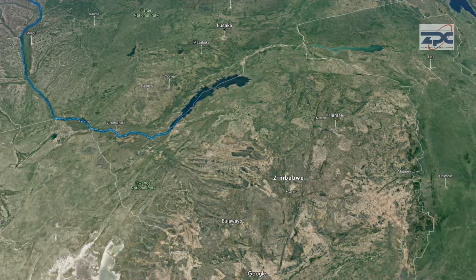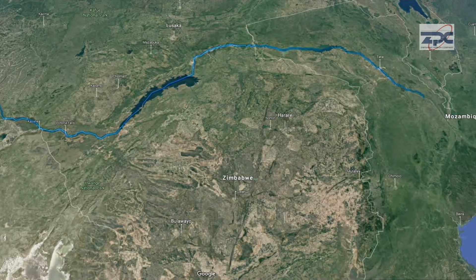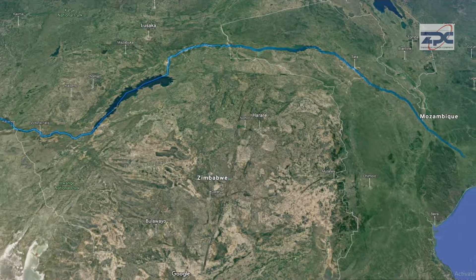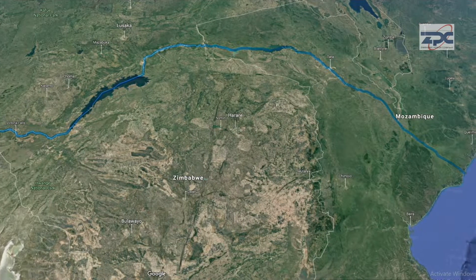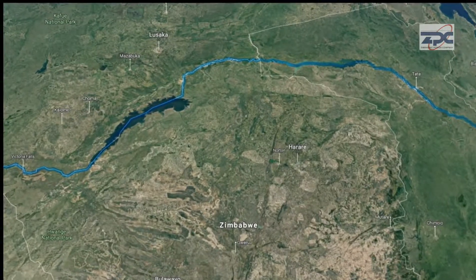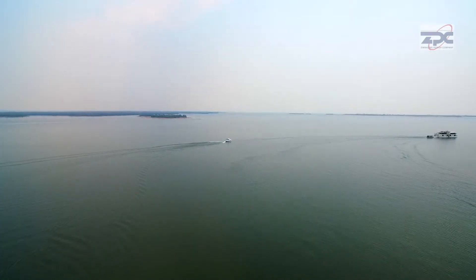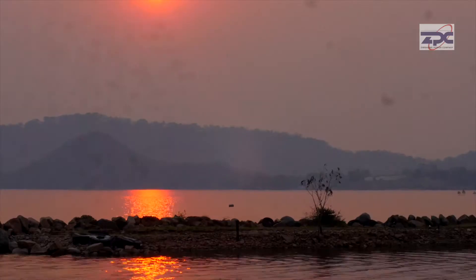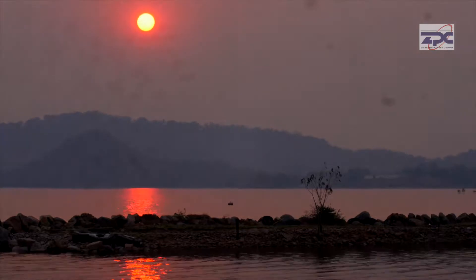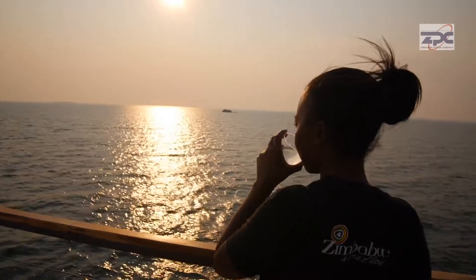The Zambezi River, also known as the River of Life, is the fourth longest river in Africa and the largest flowing river discharging into the Indian Ocean. Halfway between the source of the Zambezi and its mouth lies the world's largest man-made reservoir by volume, known for its gorgeous dreamy sunsets and exquisite scenery: Lake Kariba.